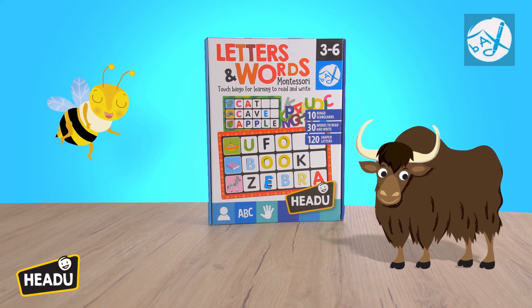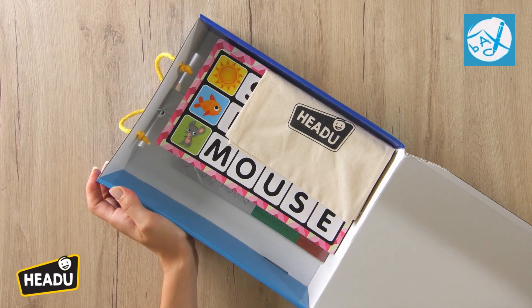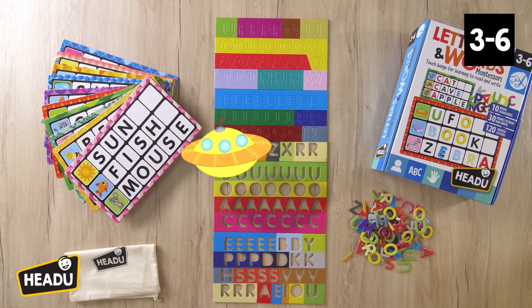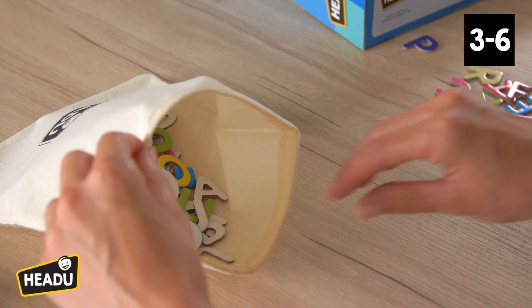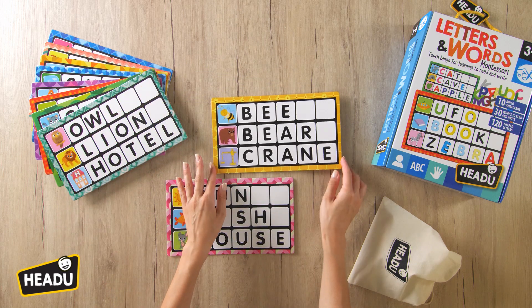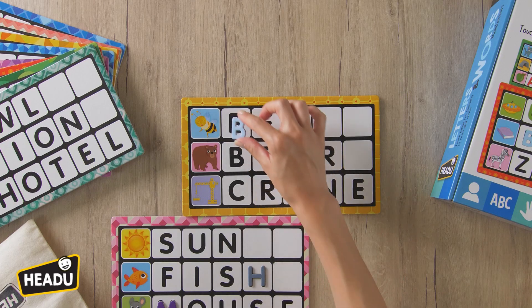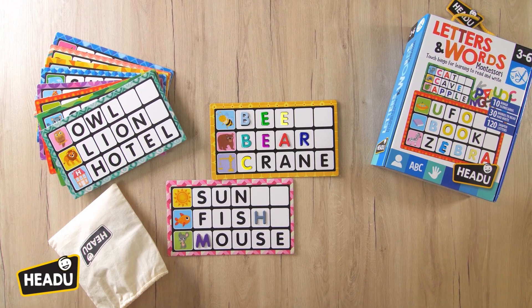Montessori Letters and Words is a fun way to learn to read together with your friends. Put all the letters in the bag. Give each player a card. Run your fingers over the letters carefully and only pull out the ones you need. Who will be the first to complete the words?